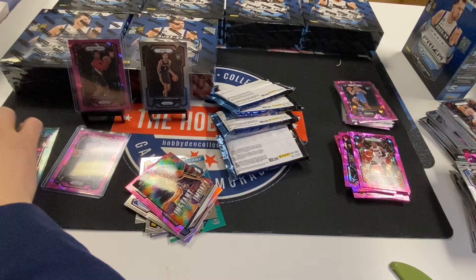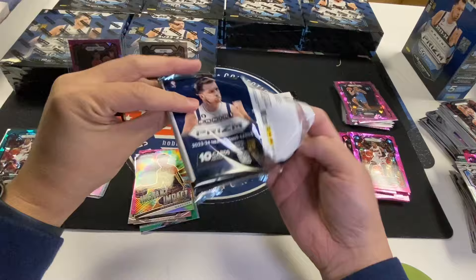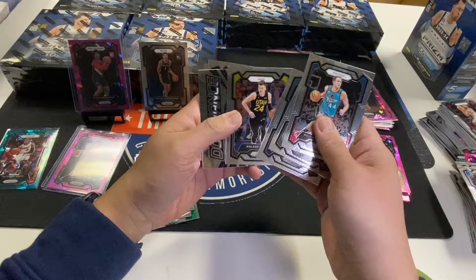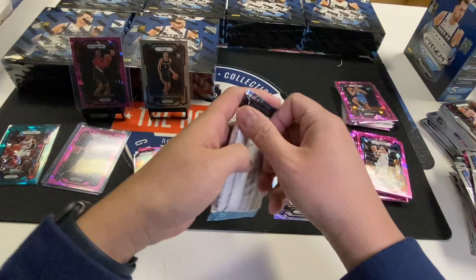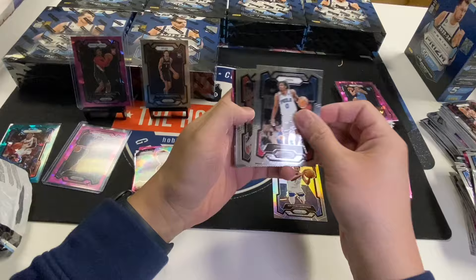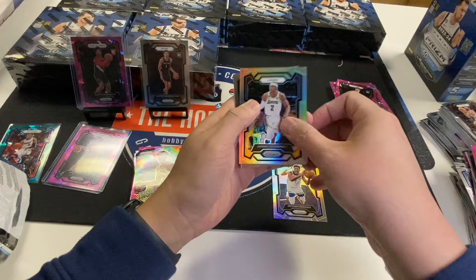Next box. Bojan, Amari Bailey, Kessler, Edwards, Dylan Brooks, Anthony Edwards Silver, Jalen Williams Pink Ice, Marquise Noel. Tyrese Maxey, Levine, Shepard, McCollum, Giannis, Lori Markkinen, Ben Shepard Pink Ice, Vanderbilt Silver — and that's it.